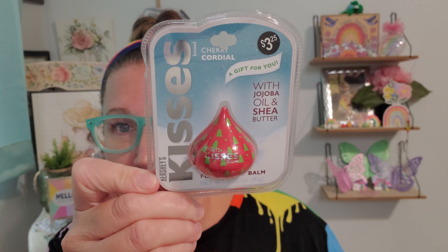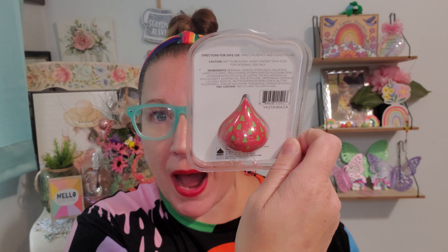I found a whole entire display case, and the only thing I'm sad about is that I didn't find it just a little bit sooner because it was originally stocked full. This is Hershey's Kisses Cherry Cordial lip balm with jojoba oil and shea butter, in the most adorable Christmassy packaging. It's $1.25 at Dollar Tree — originally about $3.25 outside — perfect for stocking stuffer ideas.